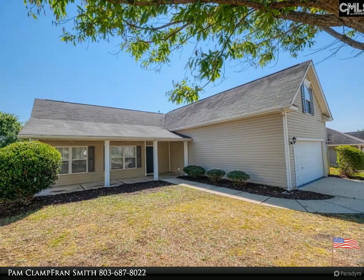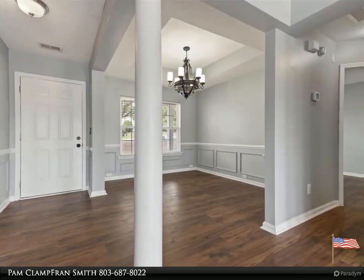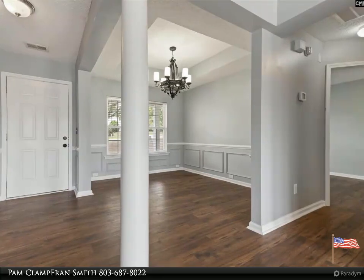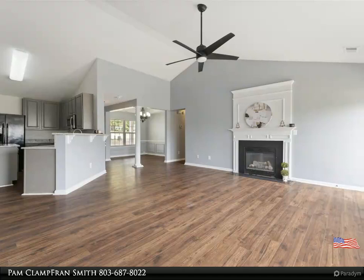Kitchen has new granite countertops. Master bedroom on main floor with garden tub, double vanity, and separate shower. Large rear yard. Great location close to all amenities such as shopping, church, and schools. A must see.